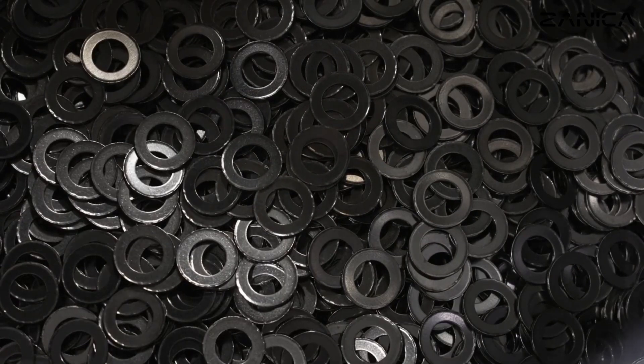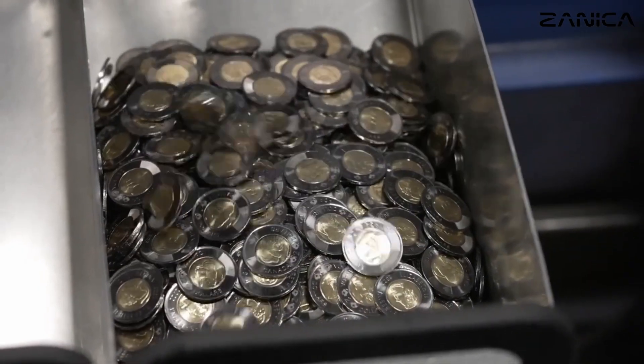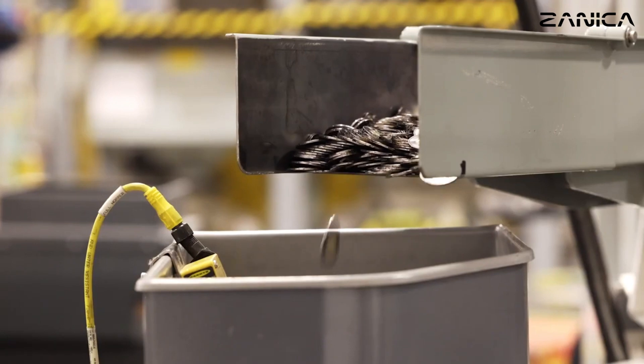Interestingly, the design of the coin is not just on the surface. The images are struck onto the fusion process, making each Toonie a work of art.